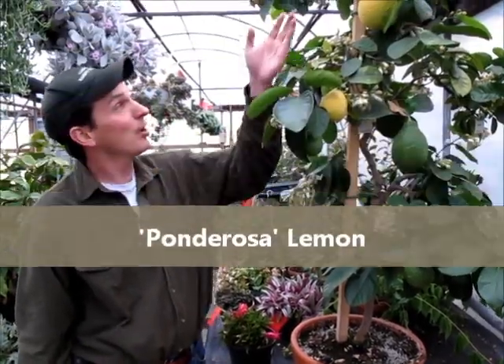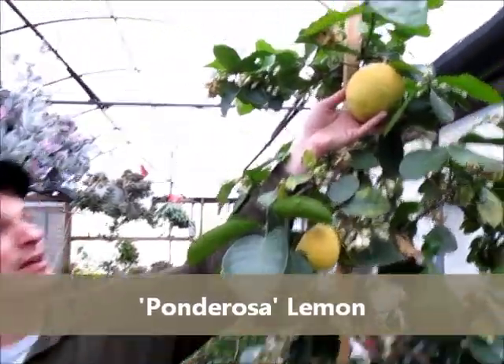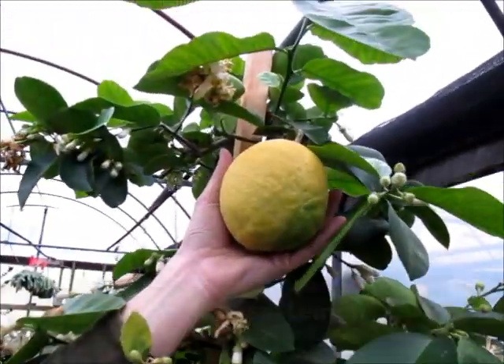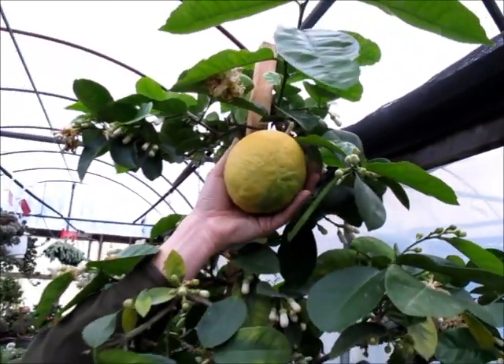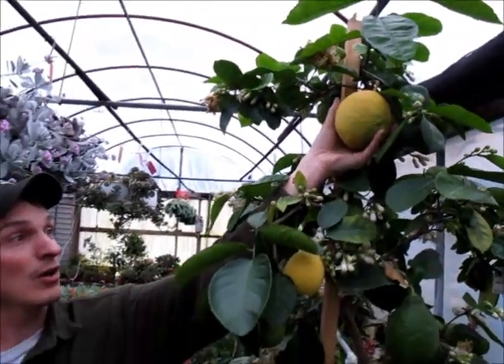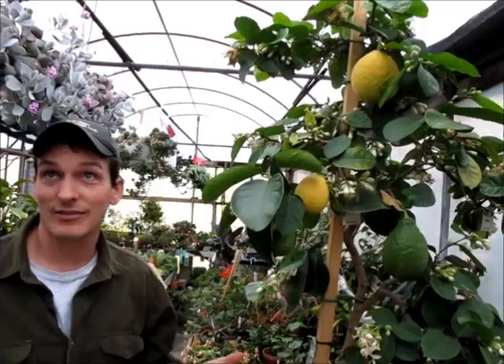This week we have Ponderosa Lemon here. You can see the fruit on the lemon is as large as my hand, and these lemons can actually get larger than this — so this isn't your standard lemon. They're quite impressive and they keep for quite a long time. Unfortunately it's a difficult plant to propagate and we've been trying for years to get this to root.